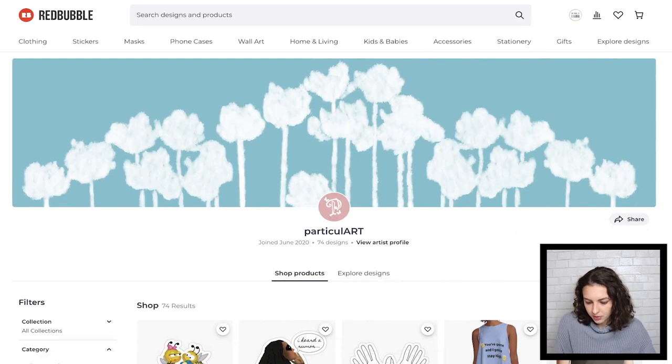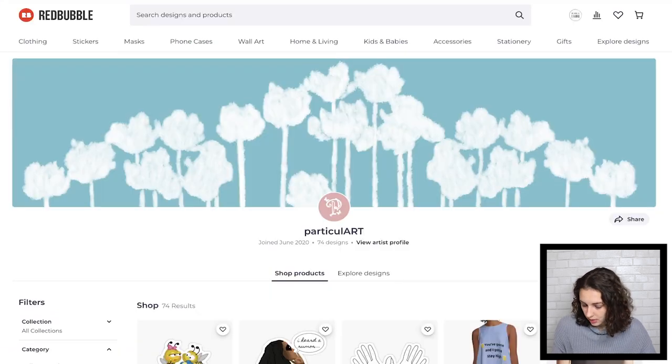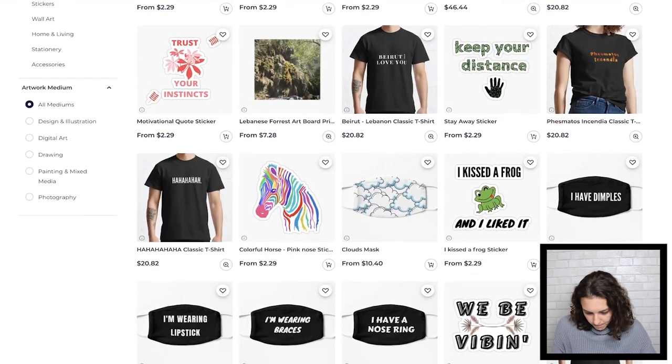Particulart — I think that's a really cute icon. It looks nice with the banner. 74 designs, 48 favorites — that's a solid start. And I saw 'fan artist' under your name.